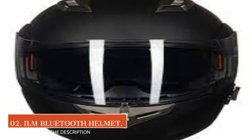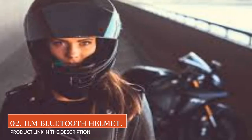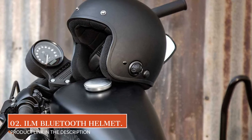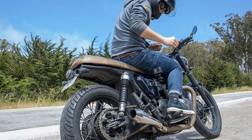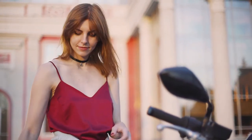Incoming calls override the intercom, music, and GPS audio. It provides 1,000 feet of range between two riders using the intercom, as well as noise suppression technology for high-quality voice at high speeds. The intercom and Bluetooth unit works well overall — it's user-friendly, the speakers are clear, and the sound is good even at high speeds.